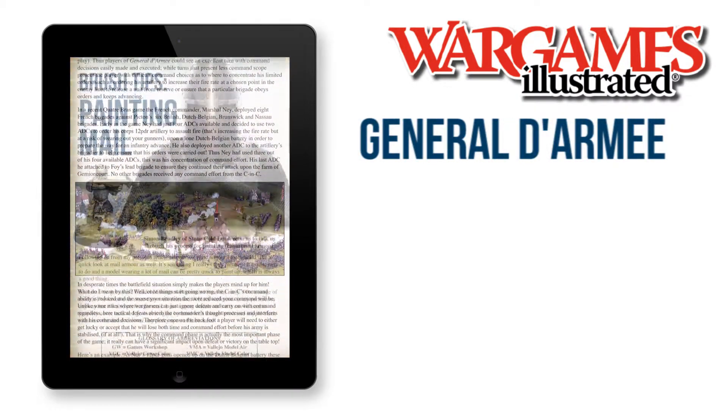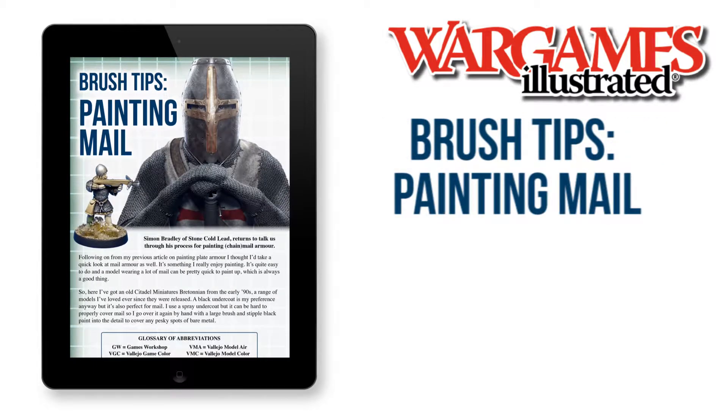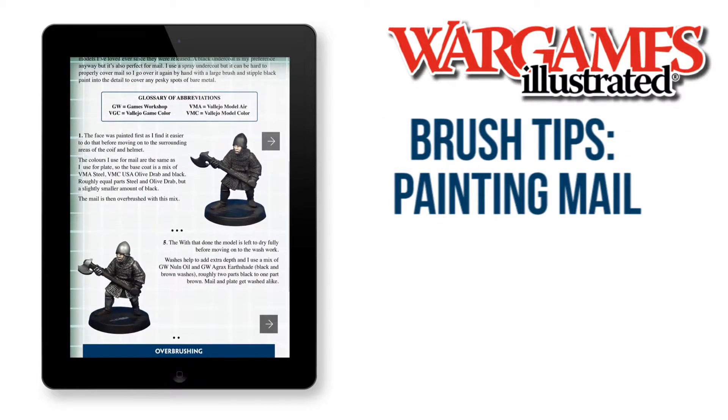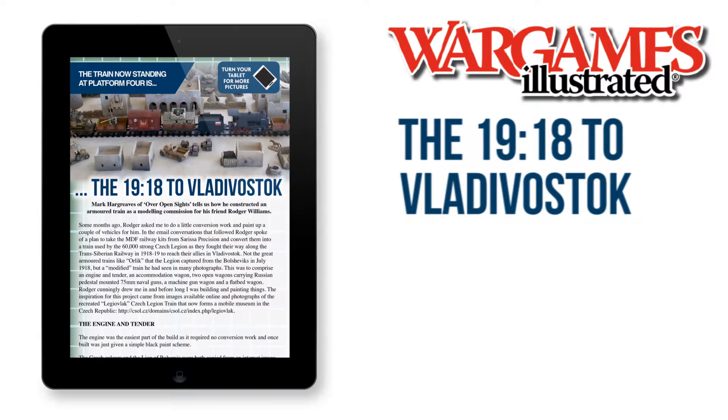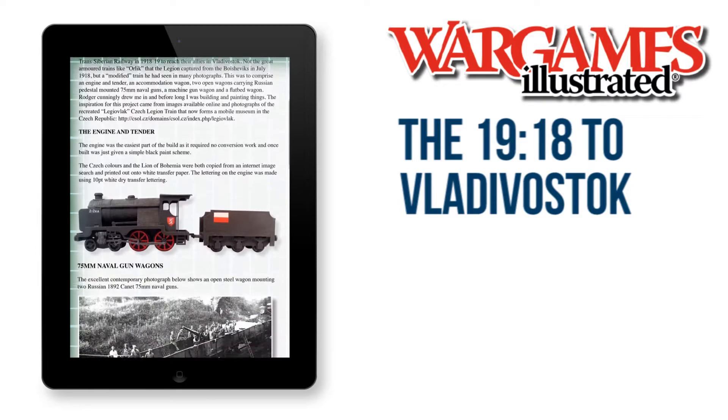In Brush Tips, Simon Bradley of Stone Cold Lead shares his methods for painting mail armour. And we have more modelling from Mark Hargreaves, who tells us how he constructed a 1918 Czech Legion armoured train.